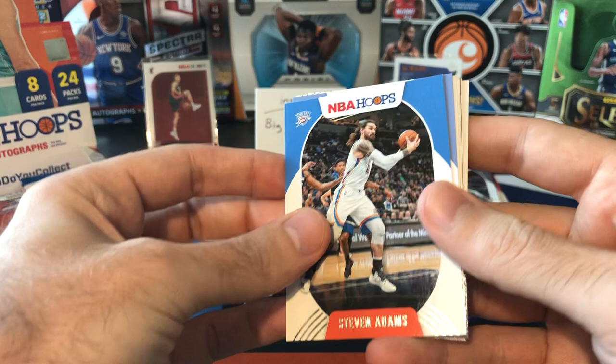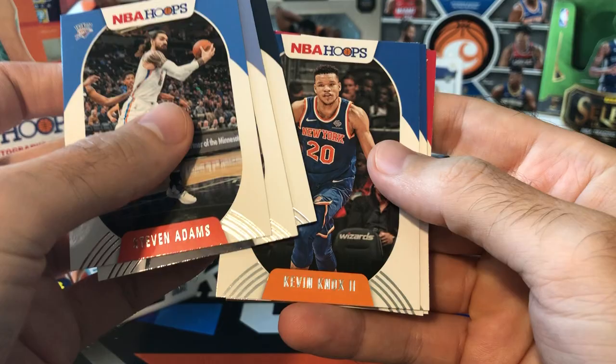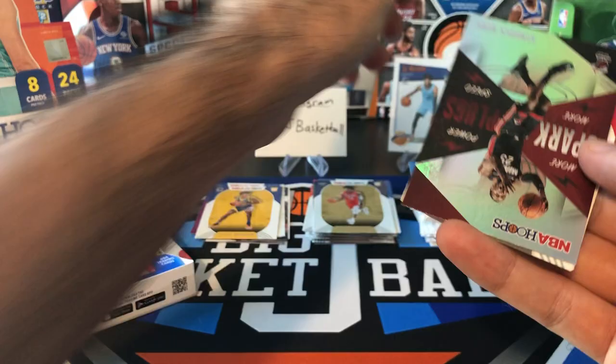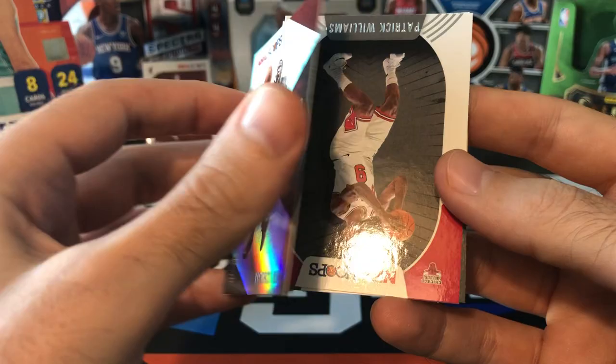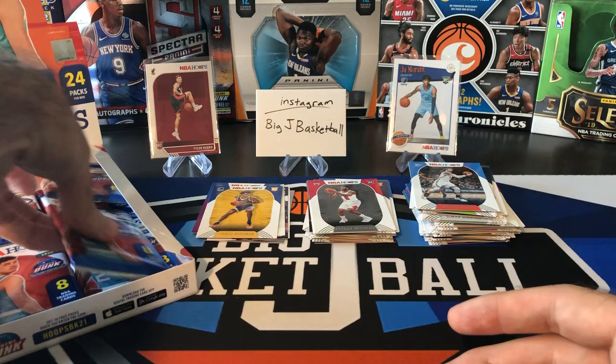Still no autos — they're hiding out somewhere. Got something shiny in here, might be one of those Spark Plugs inserts. Steven Adams, Triple J, Josh Okoge, Kevin Knox, Tim Hardaway Jr. Yep — Spark Plugs, Kendrick Nunn. Just a regular insert, nothing too fancy, not numbered. Patrick Williams and Devin Vassell. I think Patrick Williams is starting off okay, but the Bulls are not having a great start to their season, unfortunately.